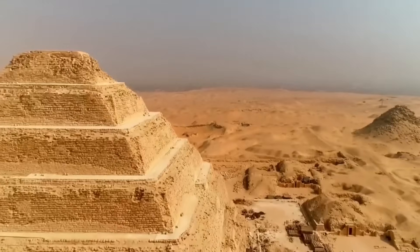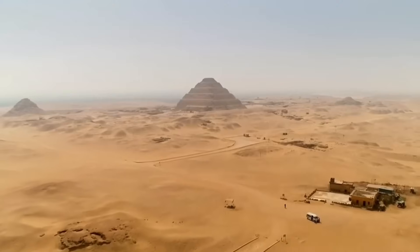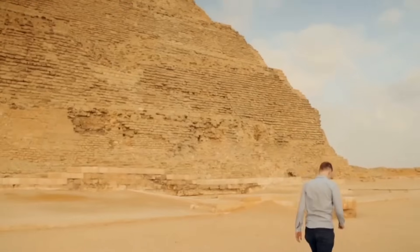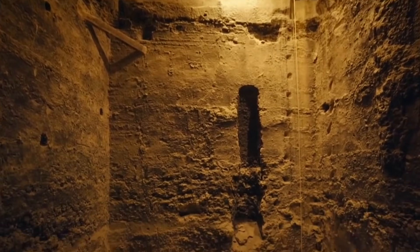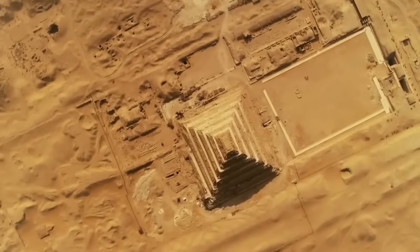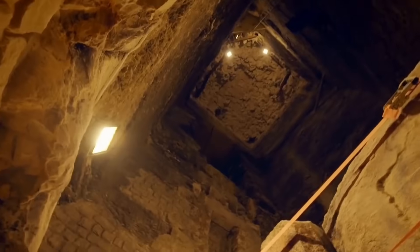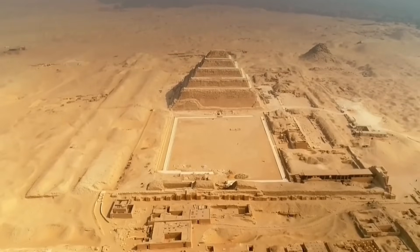At each step down, that strange staircase makes us more interested. We're getting closer to finding another fascinating part of Egypt's long history as we dig deeper. Remember to have your trowels and brushes ready — ancient Egypt still has a lot of secrets to be solved, and this confusing staircase could be the key to another one. Stay tuned and hungry for the information still buried in the sands of Egypt.